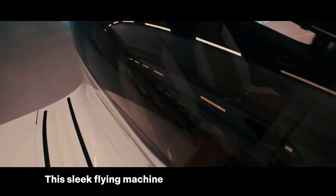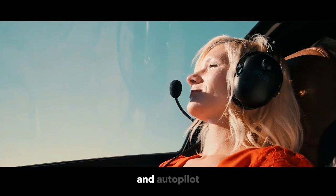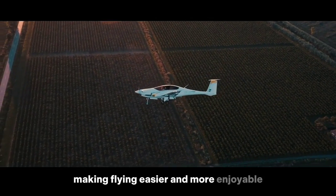This sleek flying machine is equipped with advanced avionics, including a fully integrated glass cockpit and autopilot, making flying easier and more enjoyable.